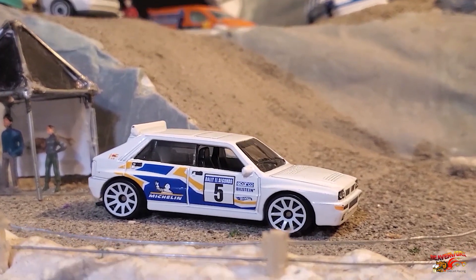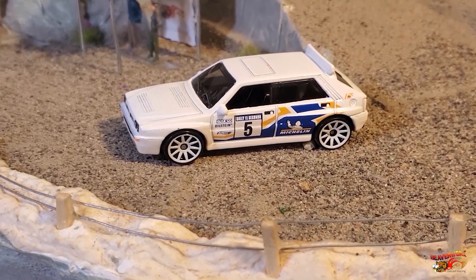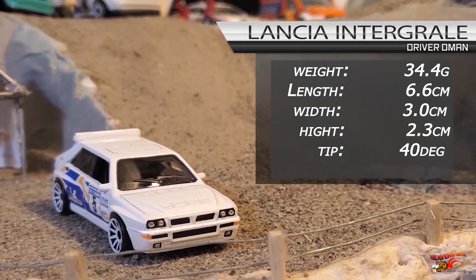6 out of 10 from the 2021 Baja Blazer Series — a new casting, road-going version of the HF Integrale, competing in the Group A World Rally Championship. 30 to 40 grams is the butter zone. Let's see how he does.